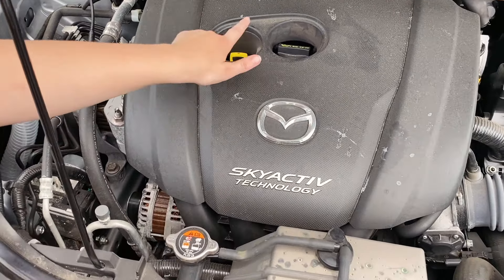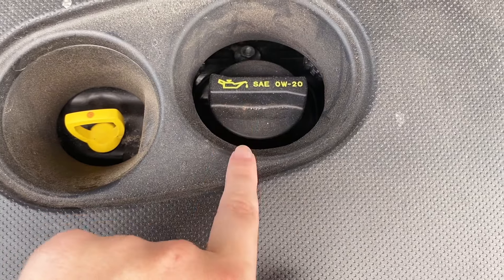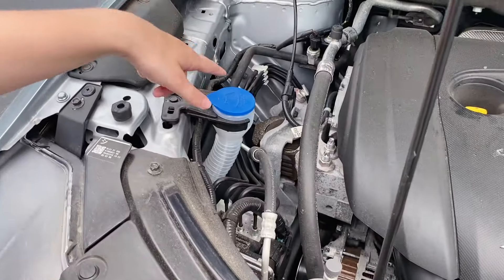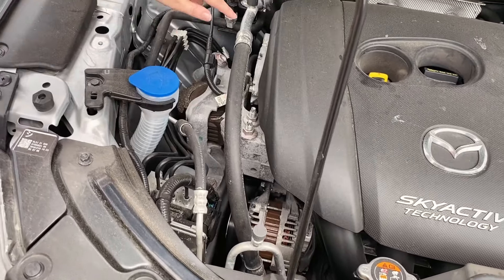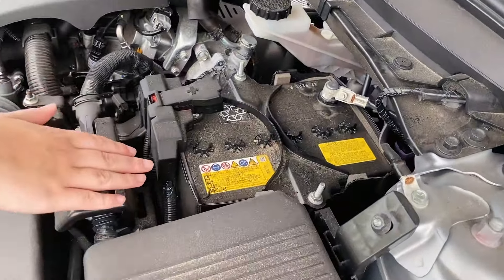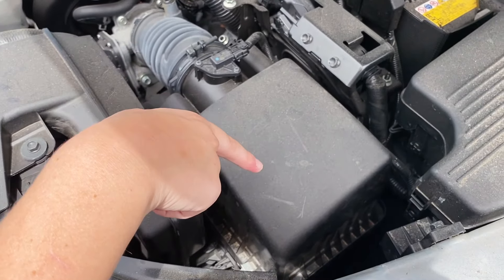Here is the dipstick and oil location on the engine. The type of oil it takes is 0W-20. Right here is your coolant reservoir, and then right here is your windshield wiper fluid — that is where that is located. Right here is your AC line, the high end and the low end. Battery location is going to be right here, which I feel like is pretty obvious. Air filter is going to be right here.